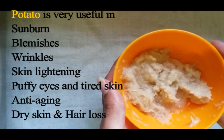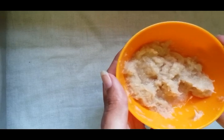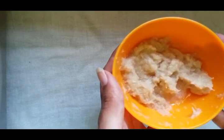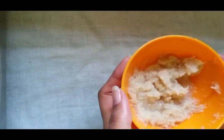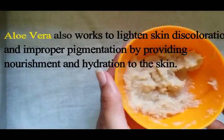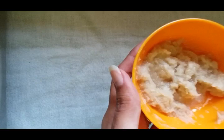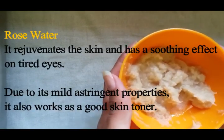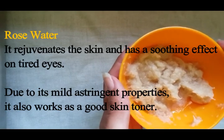Aloe vera has anti-inflammatory effects and is a very effective natural moisturizer. The natural skin soothing property of this herbal plant makes it ideal for use on sensitive skin, and it can work as a perfect healer for damaged skin. Aloe vera also works to lighten skin discoloration and improper pigmentation by providing nourishment and hydration to the skin. Rose water has amazing ingredients for skin care — it rejuvenates the skin and has a soothing effect on tired eyes. Due to its mild astringent property, it also works as a skin toner.